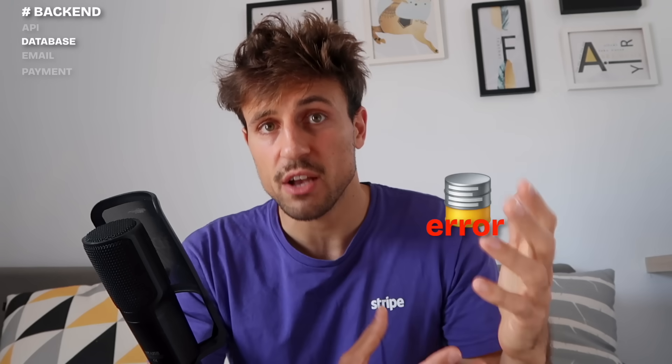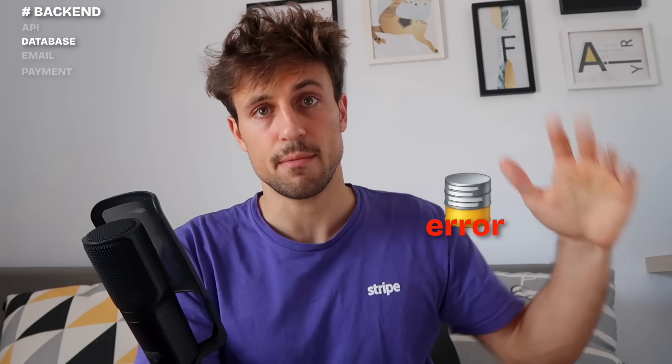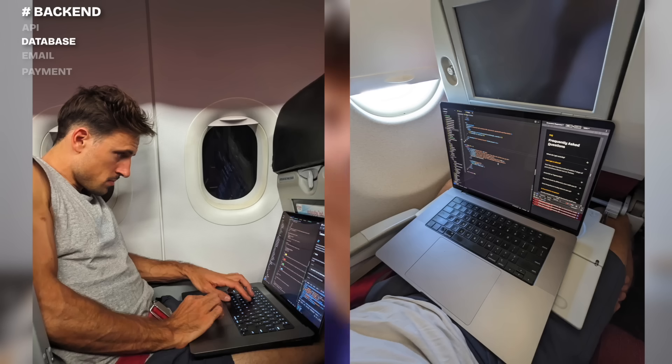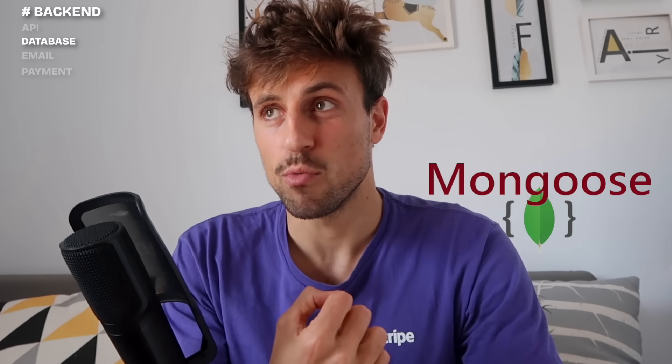Just in case things go wrong, I do occasional backups which cost me about $10 per month, so I can restore all previous data. When I'm coding on my computer I use a local version of MongoDB that lets me avoid making network requests to the production database — so I can code on a train, a plane, or somewhere remote with no internet. I also don't risk messing up the production database. On top of MongoDB I add Mongoose, which simplifies queries and makes them more English-friendly.